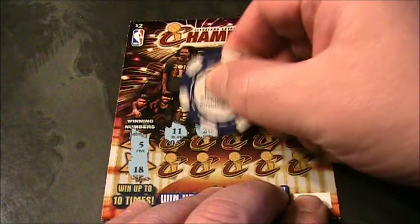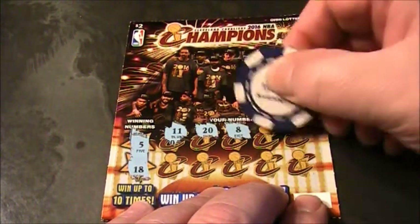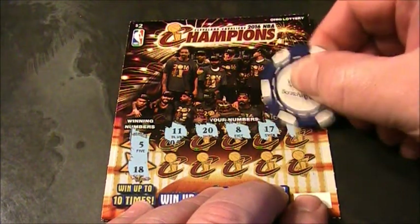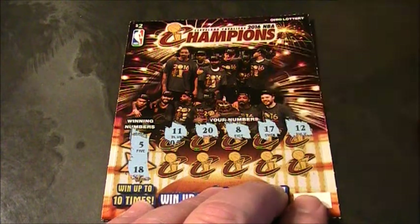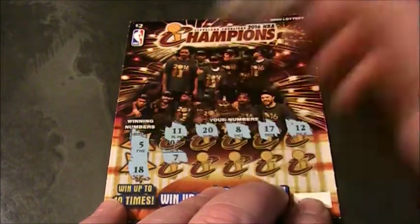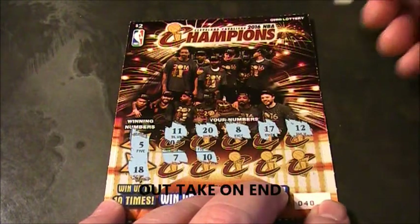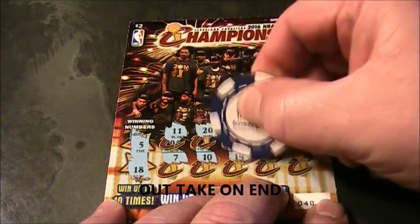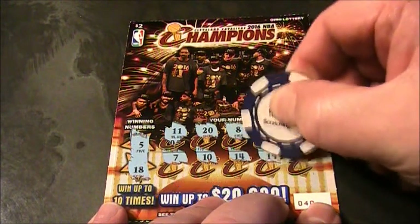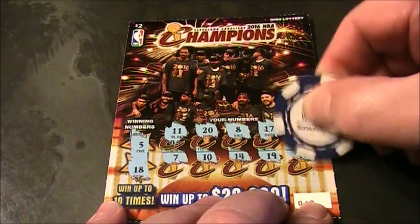Scratching the numbers: 11, 20, 8, 17, 11, 7, 10, 14 — come on, give us something here — a 19 and a 16.